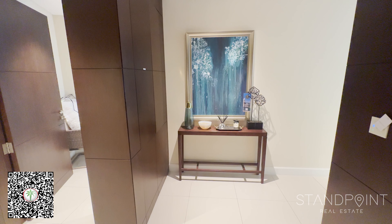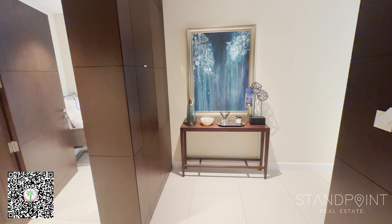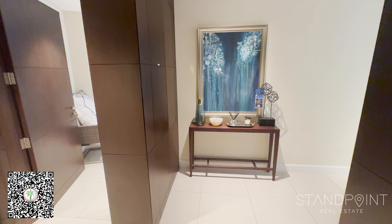Hi, my name is Mohamed from Standpoint Real Estate. Today I'm bringing you a two-bedroom, three-bathroom apartment in Address Dubai Mall, formerly known as Address Fountain Views, Tower 1 in downtown Dubai.